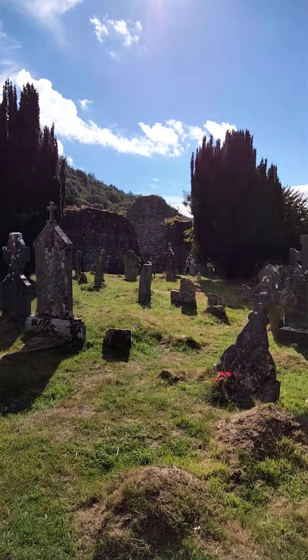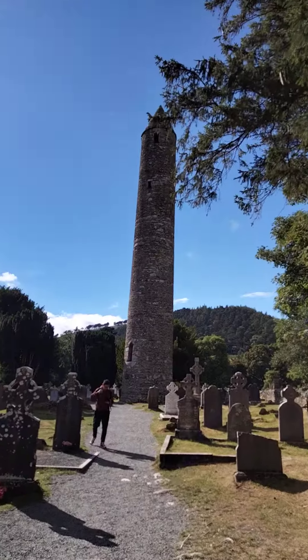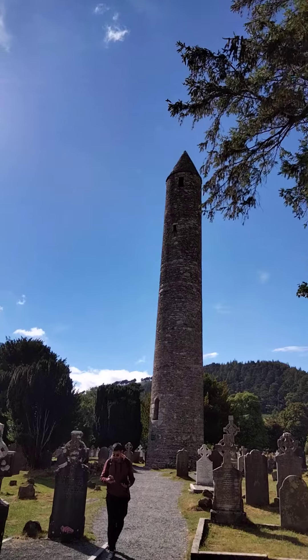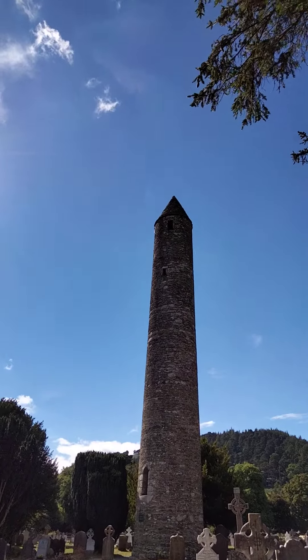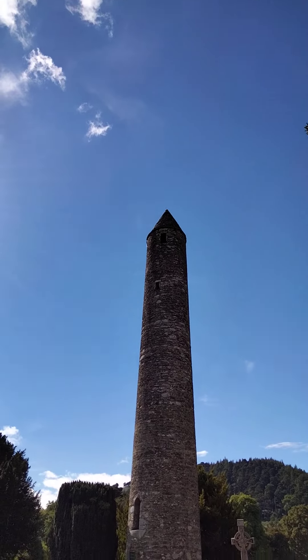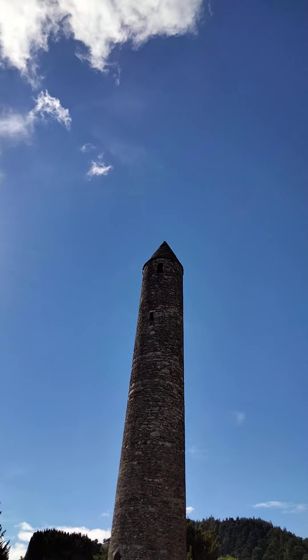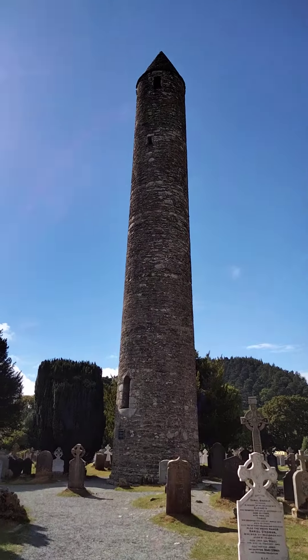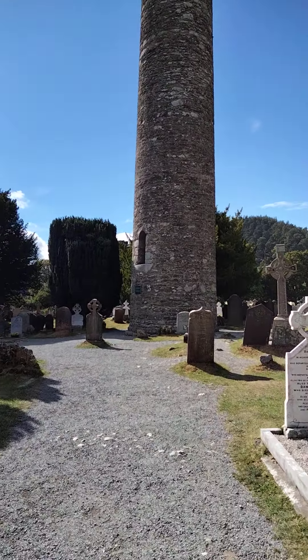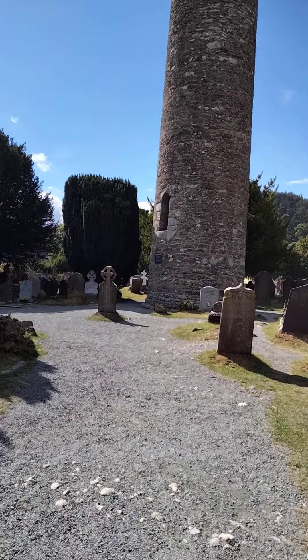There's the... I've forgotten the name of it. There it is. I think it's the tallest one — it's the one that's intact. The top did get hit by lightning and was restored by... I think it was Oscar Wilde's dad. You can see the doorways up here.